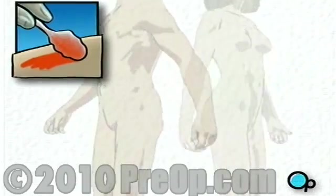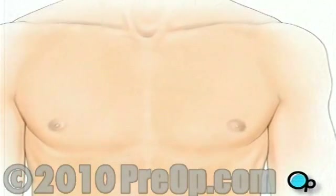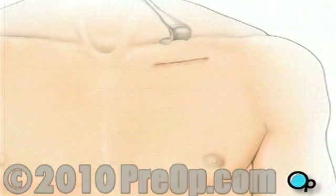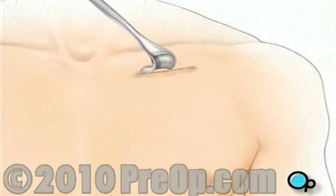To begin, the skin is swabbed with an antiseptic solution, and a sterile drape will be placed around the operative site. The surgeon will then make a small skin incision in the upper chest, just below the collarbone. A pocket is then created between the skin and the tissue that covers the chest muscle.